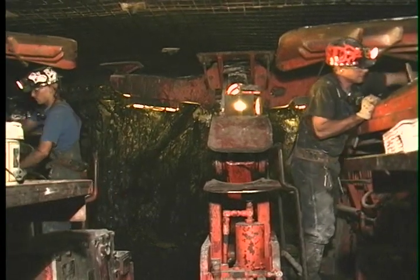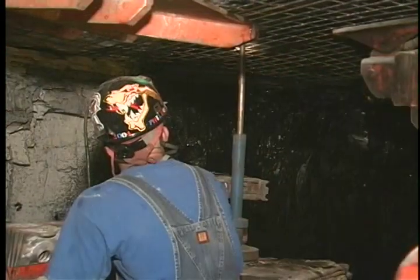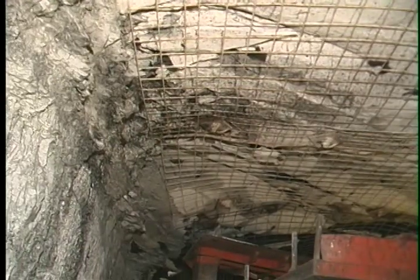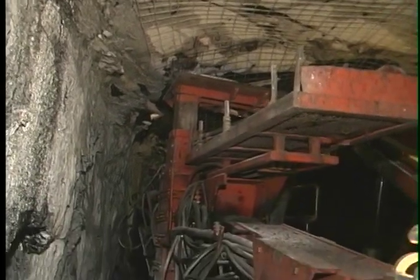Currently, roof bolter operators are the most frequently injured by rock falls. They benefit the most because of the protection provided by the roof screen. In many cases, the additional cost of using roof screen is small compared to the increased safety benefits for the miners.